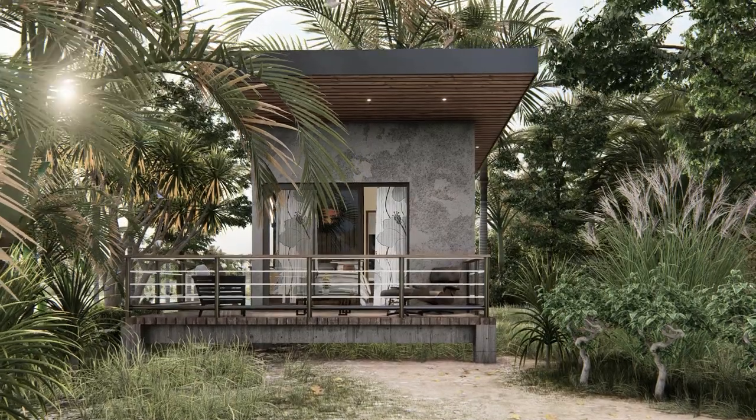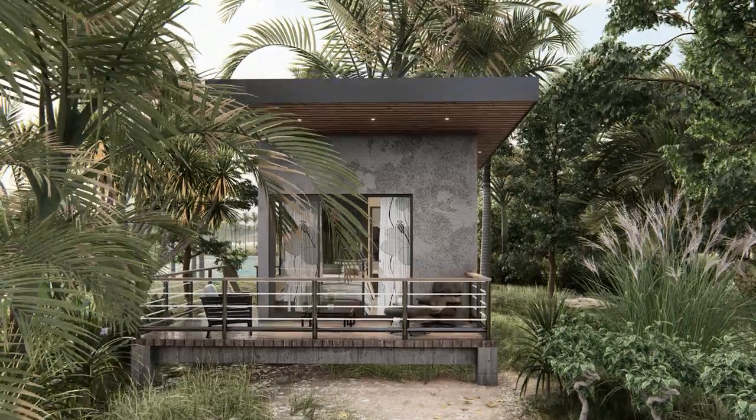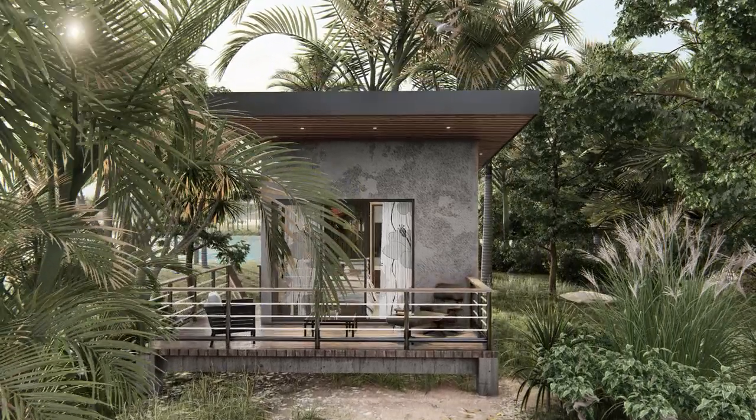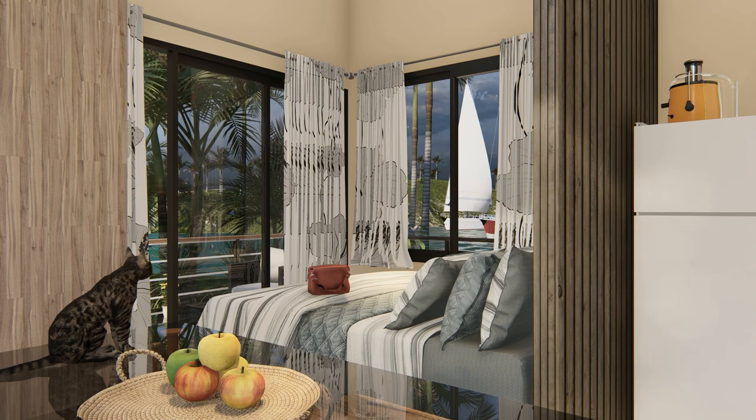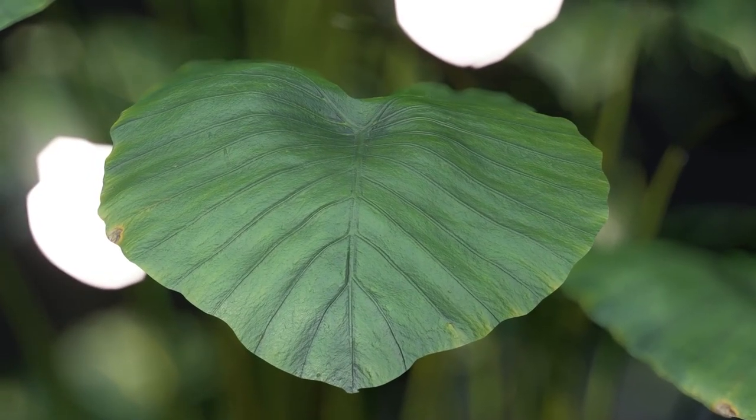Now let's take a look inside. The large sliding windows and glass doors allow plenty of natural light to flood the interior, creating a bright and airy space. They also provide seamless integration between the indoor and outdoor areas, giving you the feeling of living in harmony with nature.